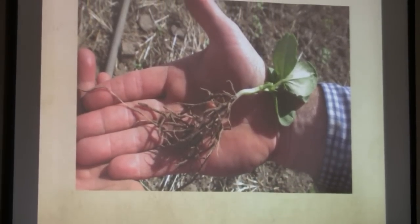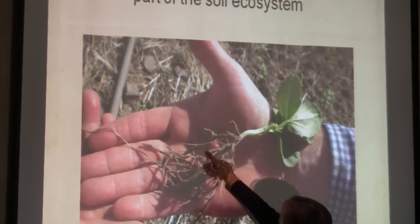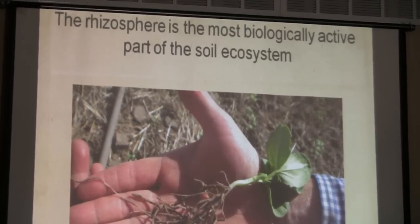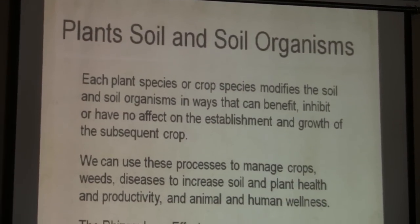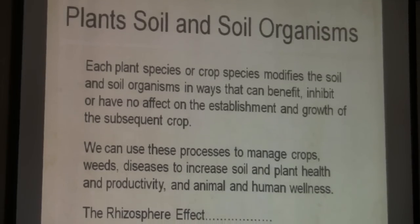Your rhizosphere is the most biologically active part of the soil. You can see this faba bean root with all the soil attached to it — your rhizosphere is your soil attached to and influenced by the root. The root itself also changes with mycorrhiza and other things. Every different plant you put in the ground — that's why these mixes work — every different species creates its own microbial community.